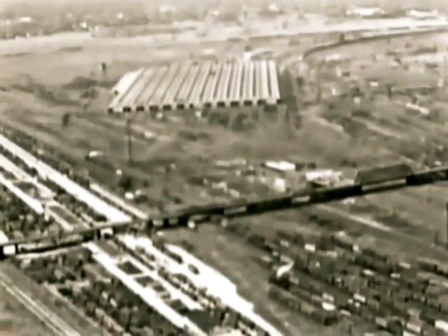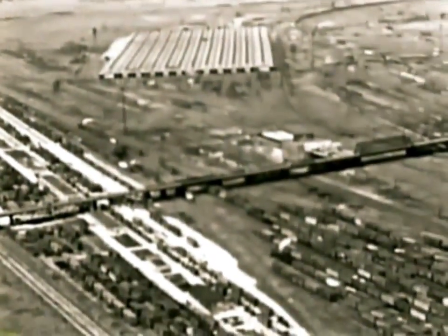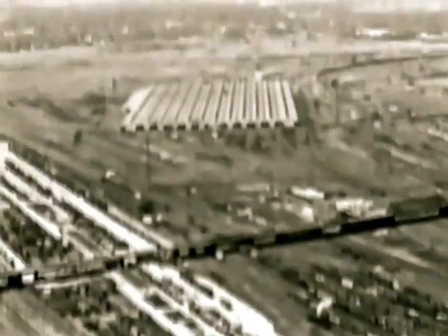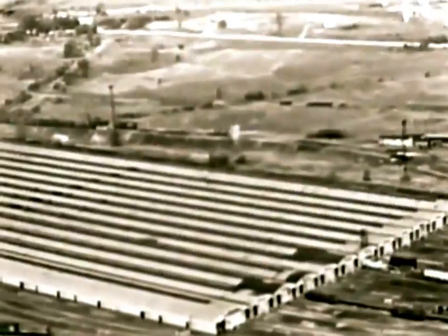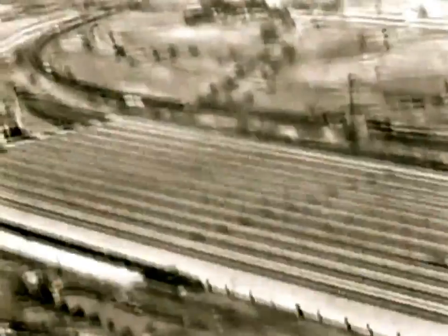In this yard, a young army of trainmen, freight clerks, and others, expert in specialized services, keep the freight rolling. The transfer house, in which freight in less than car load lots is handled, is so huge that 700 cars can fit under its roof. And how long a train is that? Well, almost seven miles.